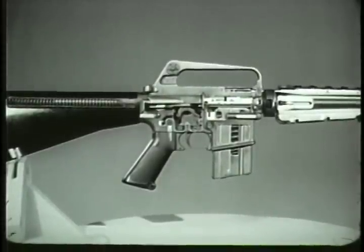All other operations in automatic fire are the same as in semi-automatic fire: firing, unlocking, extracting, ejecting, cocking, feeding, chambering, and locking. These separate but interrelated operations complete the cycle of functioning of the XM16E1 rifle.